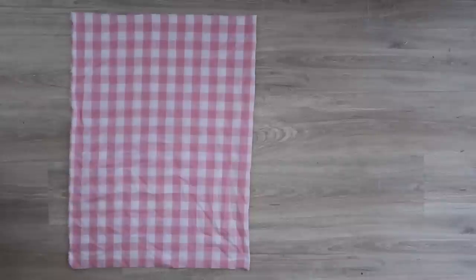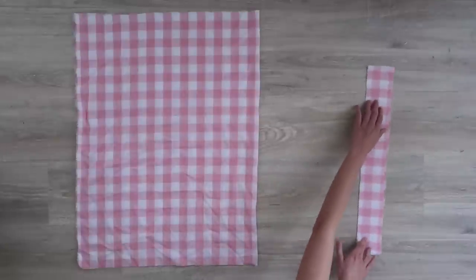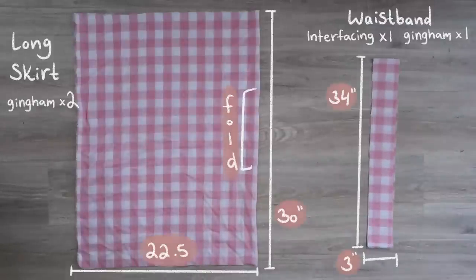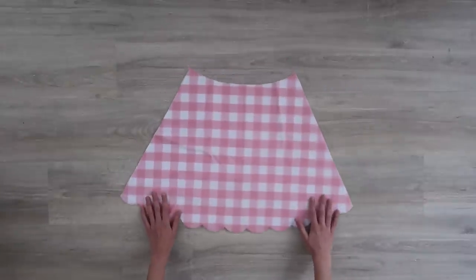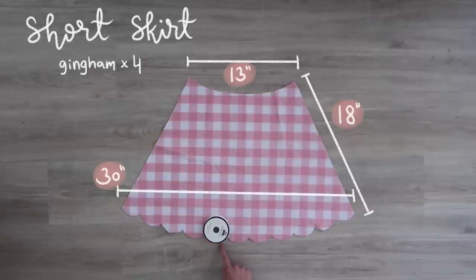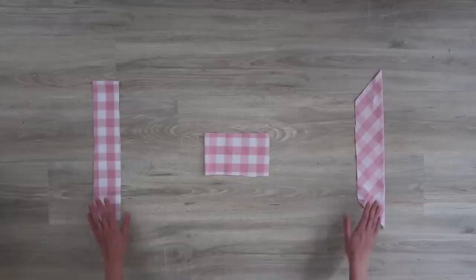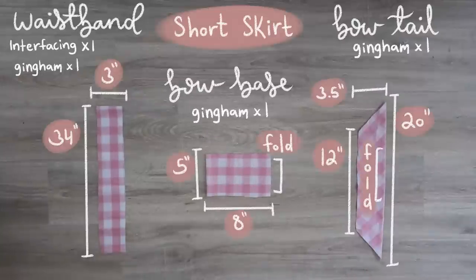Here is the first skirt pattern — the long one. We're going to cut two of these pieces on the fold, and here is the waistband to go along with it. And then this is the short skirt pattern. For these cute little scalloped edges I just took something round in my house — which happened to be a spool of ribbon — and traced along that little curved edge all the way across and cut that out so we'll have a really cute and even pattern. This skirt is going to have a gingham lining. I also have the waistband and the little pieces for the bow.